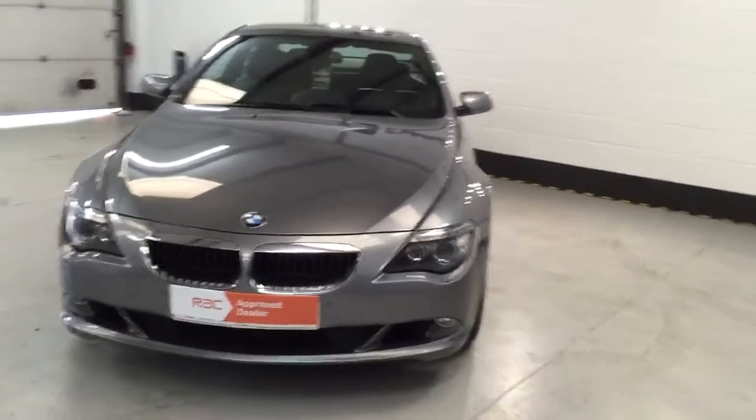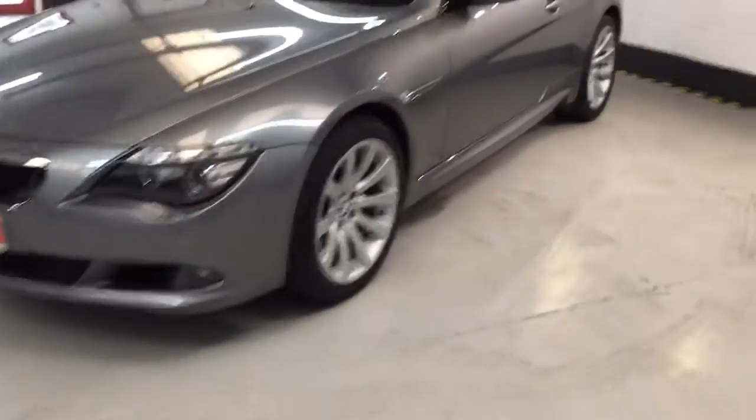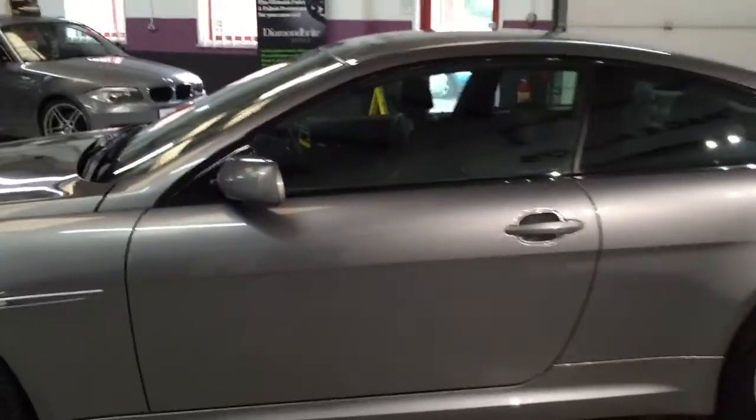It's got front and rear parking sensors. The alloys on the car — they're 19 inch and they've got Bridgestone tyres. As you can see, the car has been well cared for — there's loads of tread on them, I estimate in the region of about 6mm. New tyres only usually come with around 7mm as standard, and those alloys do look absolutely fabulous.